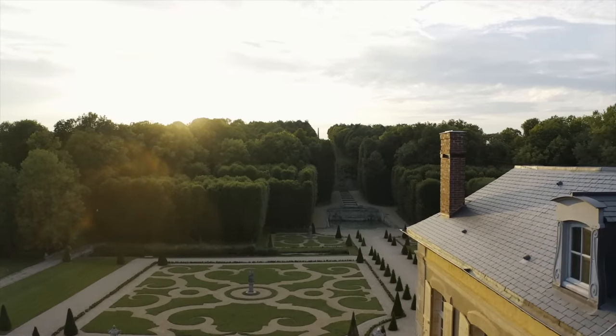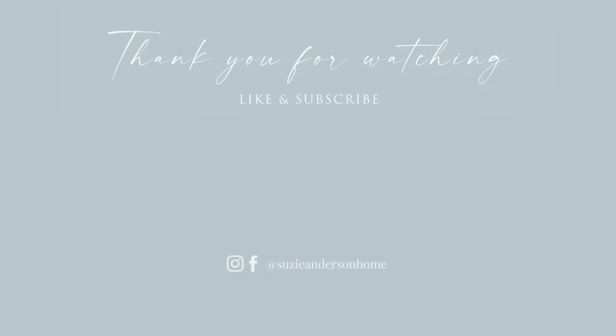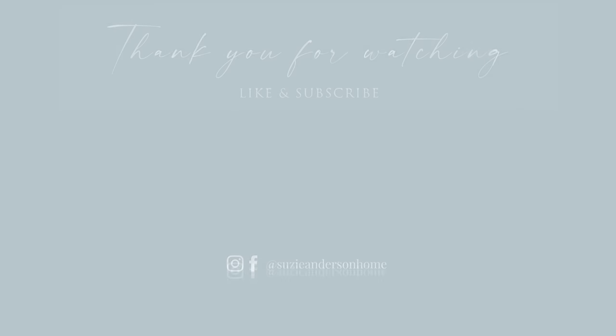Thank you so much for watching. We hope you feel inspired to incorporate some of these Parisian style tips in your own home. If you haven't already, we invite you to watch our Scandinavian styling video. Remember, when designing a home you love, the beauty is in the detail.